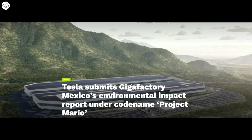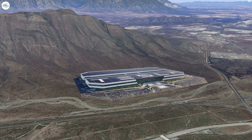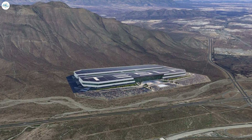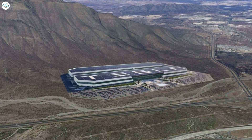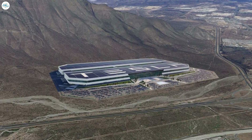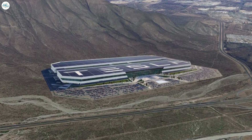Moving to the next update — Tesla submits Gigafactory Mexico's Environmental Impact Report under codename Project Mario. Governor Samuel Garcia Sepulveda of Nuevo León confirmed that Tesla presented Gigafactory Mexico's Environmental Impact Statement to local officials. According to Tesla's Environmental Impact Documents, the EV manufacturer has dubbed the construction of its next factory Project Mario. Tesla documents reveal that Tesla owns 1,561 hectares of land near Cerro La Moda and Cumbres de Monterrey in Santa Catarina, and plans to build Gigafactory Mexico on 260 of those hectares.